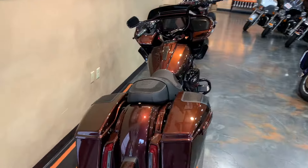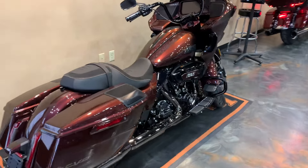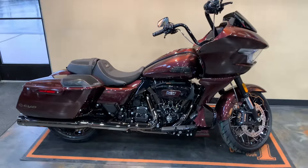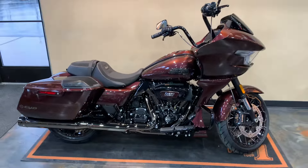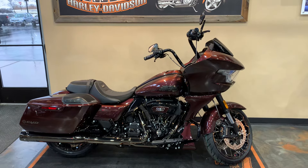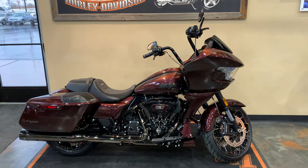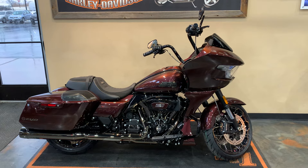Here's some more CVO badging there. And a shot from the back. Guys, a lot of reason to come down and check out this Copperhead CVO Road Glide at Vander Vest Harley-Davidson. You can find us at 1966 Velp Avenue here in Green Bay. Phone number is 920-498-8822. See you soon.